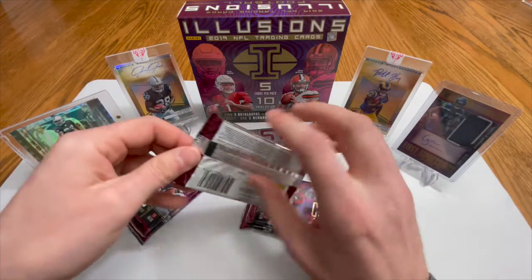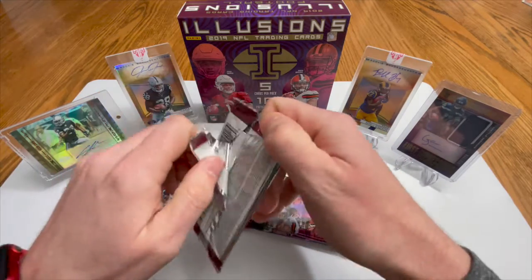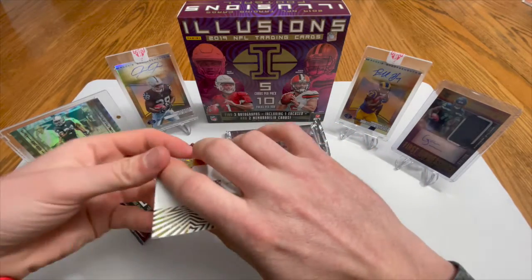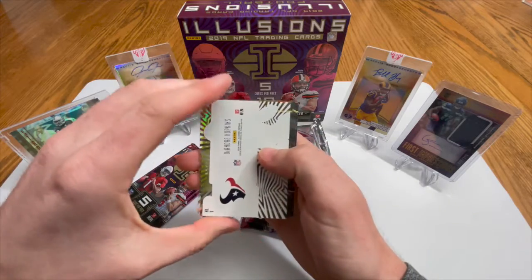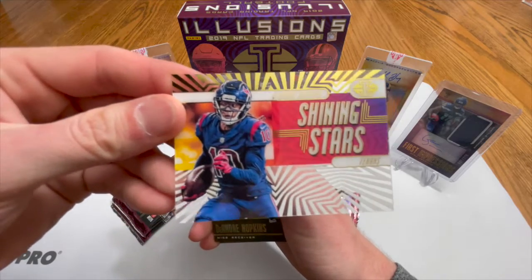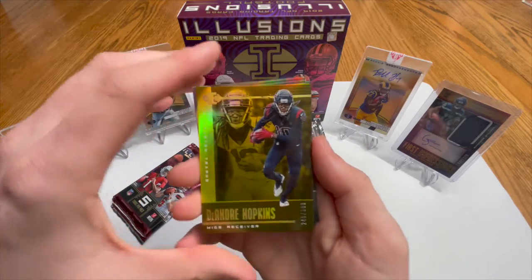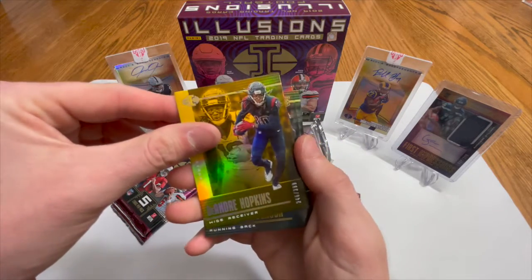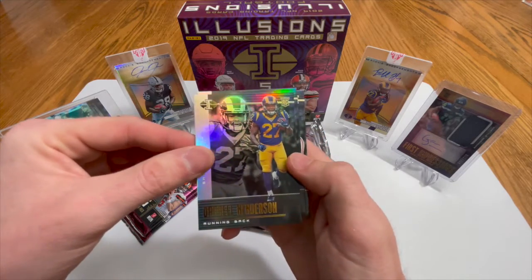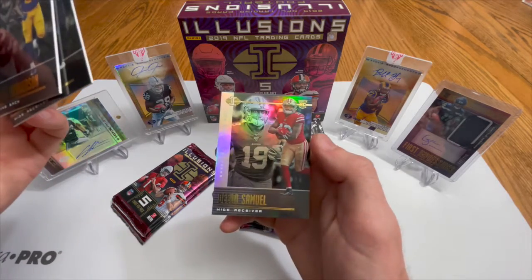We are just cruising right along, hoping we get something good out of this. Let's see what we got here — DeAndre Hopkins shining stars acetate, not bad, nice looking card, numbered 246 of 399. And then Daryl Henderson rookie card again — nice — DeAndre Hopkins base, and Debo Samuel.